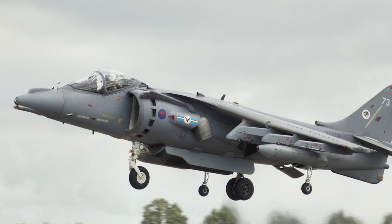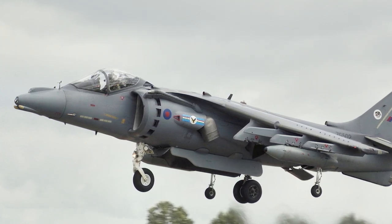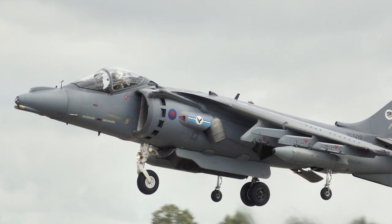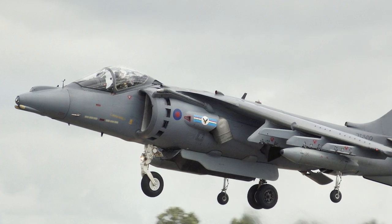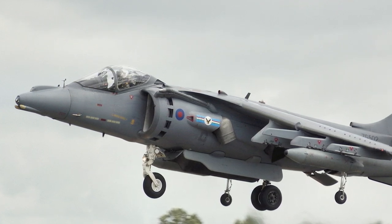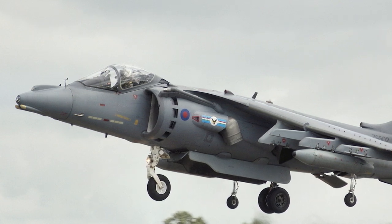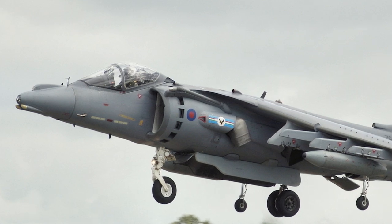The Harrier 2 was not deployed in the Gulf War in 1991, but patrolled the no-fly zones from 1993 onwards. In 1995, a squadron of Harrier 2s carried out reconnaissance and attack missions over former Yugoslavia. During Operation Allied Force, the NATO mission over Kosovo in 1999, 12 Harrier GR-7s were deployed and carried out 870 sorties during the operation.